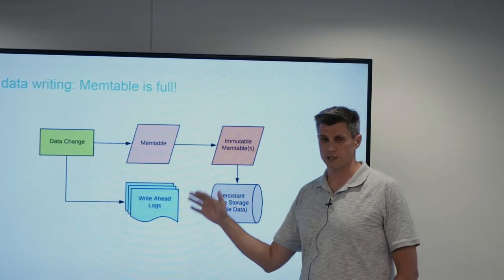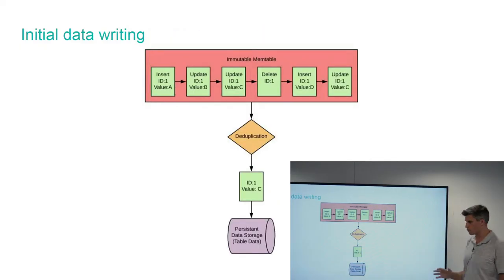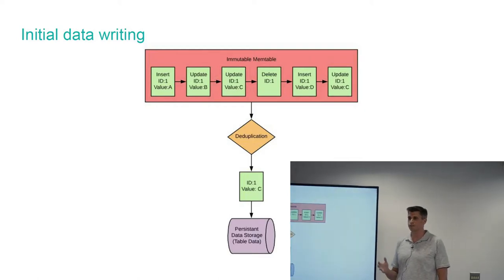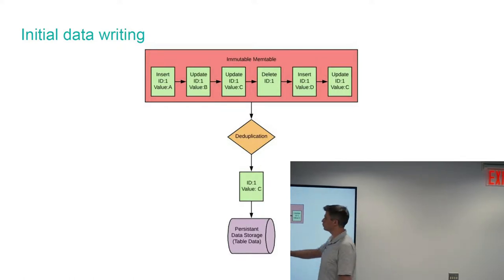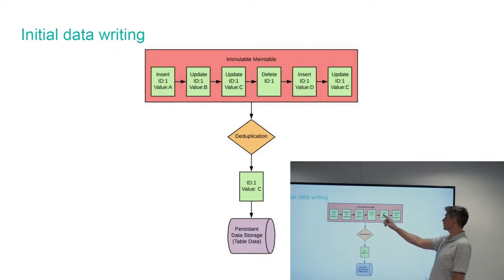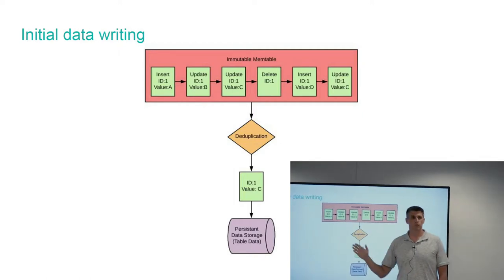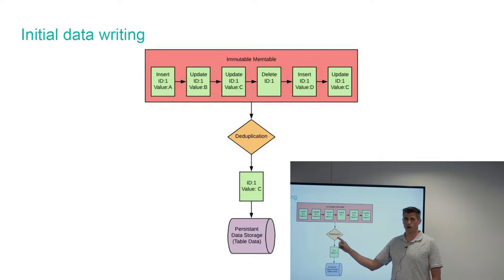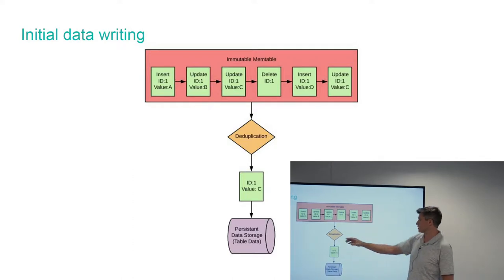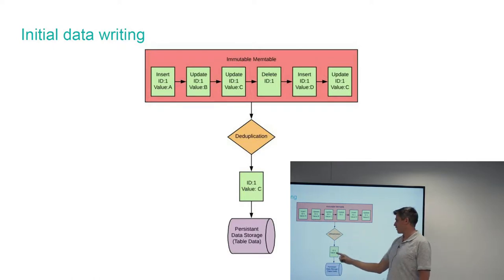One very important point about the flushing process is that deduplication is part of getting data from memory to disk. Because this is log-structured, every single change — inserting, updating, deleting, inserting again — you don't need all of those records. You only need to represent the current state of your data at the time it gets flushed to disk. That's why we have a deduplication process as part of the engine in that flushing process.